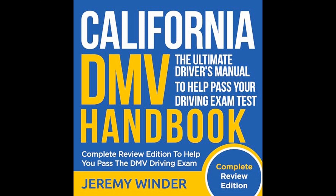Furthermore, the manual addresses the myriad of road signs, signals, and pavement markings encountered on California roadways. Readers are taught how to interpret these markers correctly, thereby ensuring safe navigation through traffic, while also preparing them for questions they may encounter on the DMV written exam.